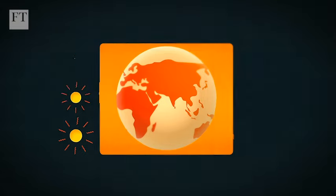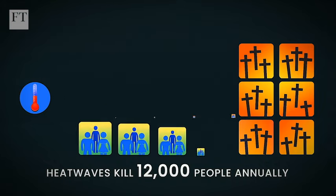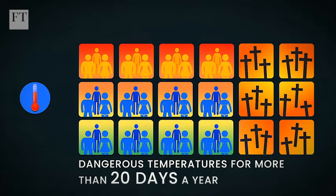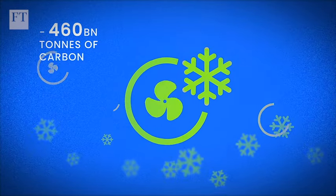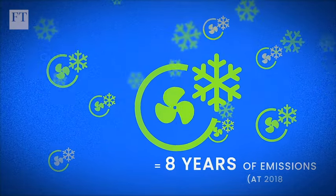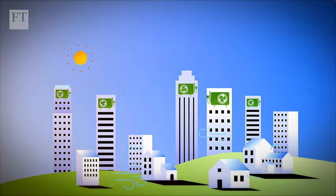Keeping cool is not a luxury. Heat waves kill 12,000 people annually, and almost a third of the world's population faces dangerous temperatures for more than 20 days a year. According to the International Energy Agency, cooling sustainably could save the world from 460 billion tons of carbon emissions, equivalent to eight years of emissions at 2018 levels. The challenge now is to keep cool without contributing to climate change.